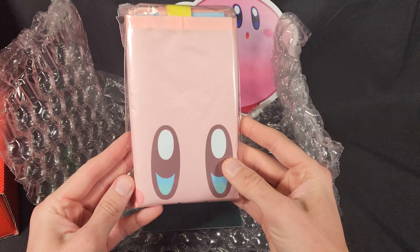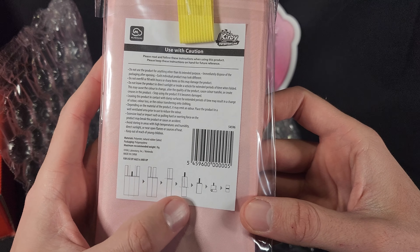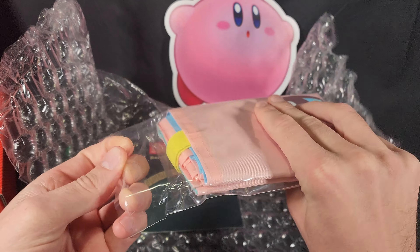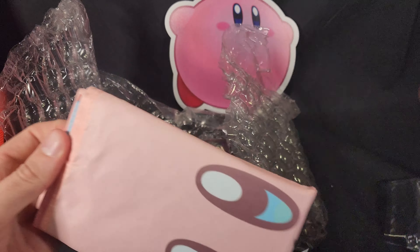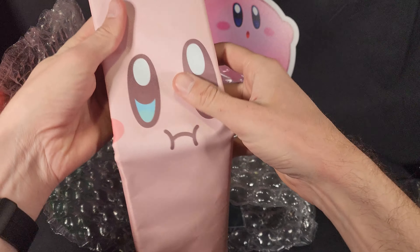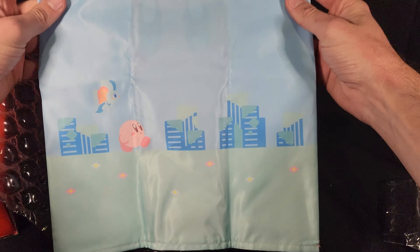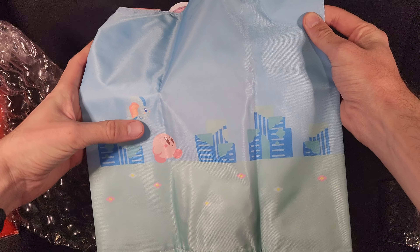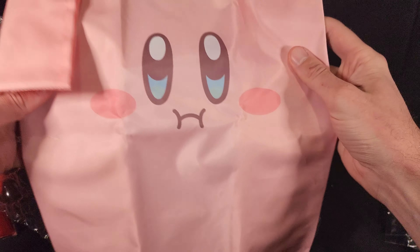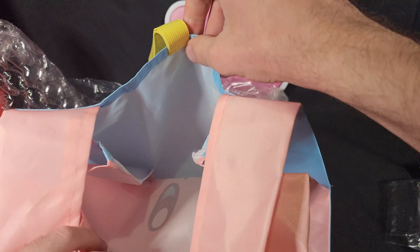Now in the same theme, we have another Kirby item. This one is a reusable bag. There we have the instructions on how to fold it back up. Let's go ahead and open it. So here we have the back of it — Elflin and Kirby walking through the destroyed city. And then on the front it's a Kirby. Super cute, decent sized bag, good to carry some items.